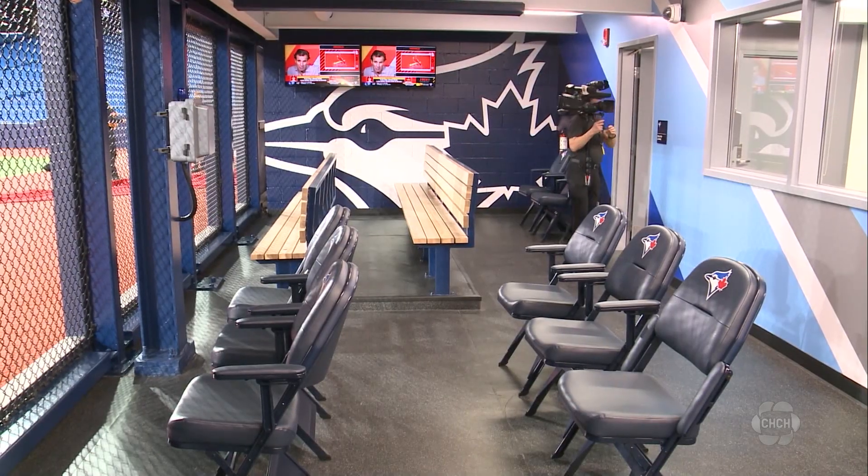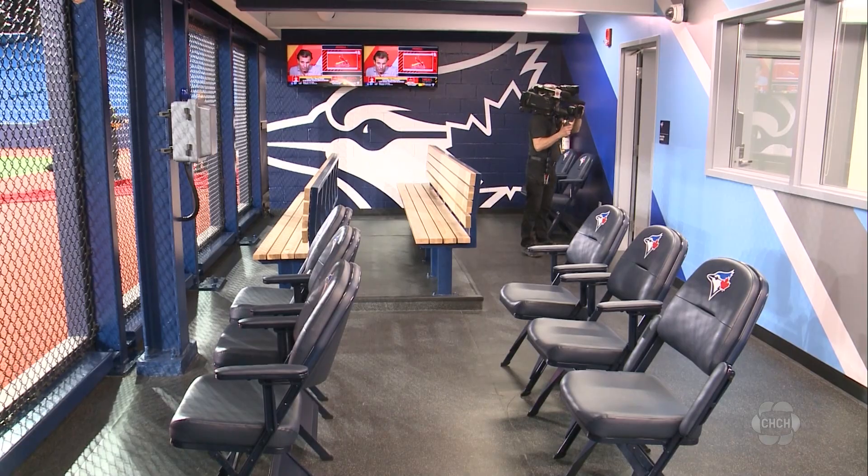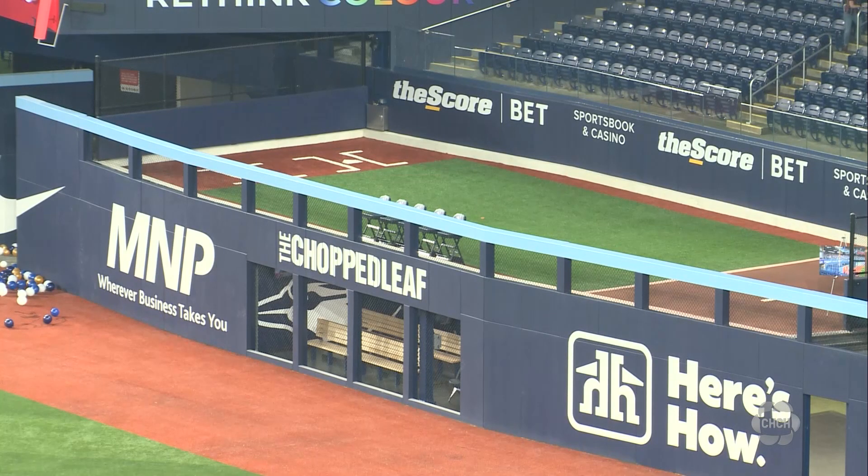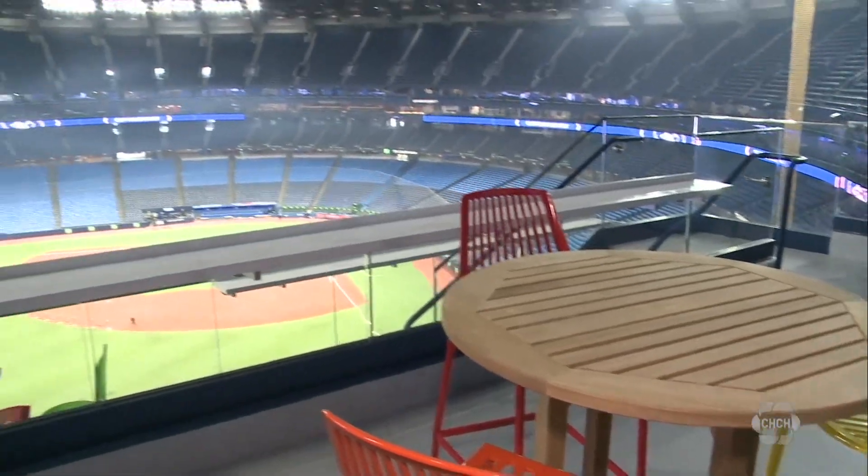Phase two of the $300 million facelift will kick off after this season and focus on the infield and premium seating. Adam Atkinson, CHH News, Toronto.